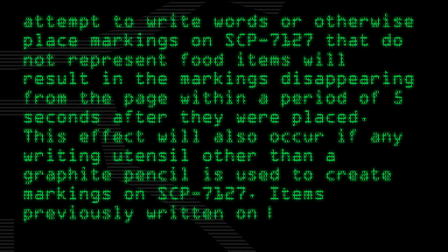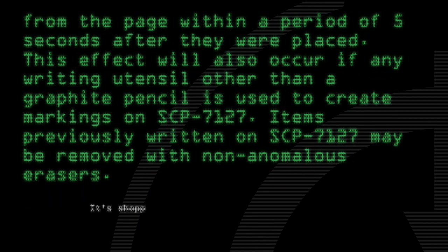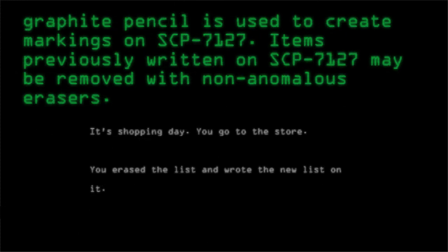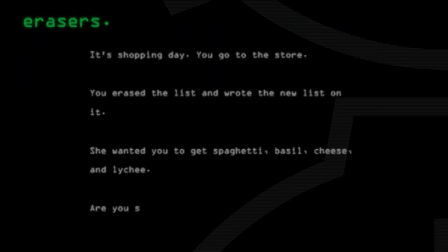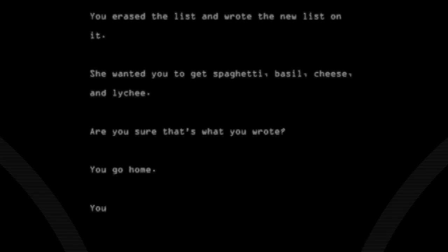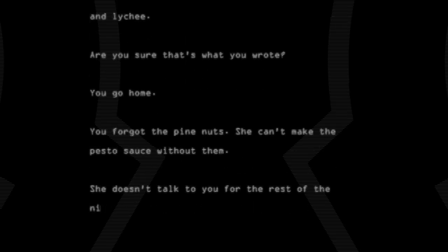This effect will also occur if any writing utensil other than a graphite pencil is used to create markings on SCP-7127. Items previously written on SCP-7127 may be removed with non-anomalous erasers. It's shopping day. You go to the store. You erased the list and wrote the new list on it. She wanted you to get spaghetti, basil, cheese, and lychee. Are you sure that's what you wrote? You go home. You forgot the pine nuts — she can't make the pesto sauce without them. She doesn't talk to you for the rest of the night.